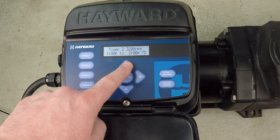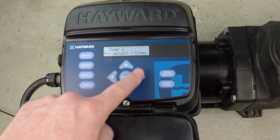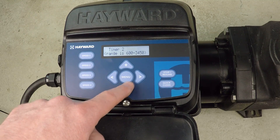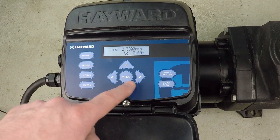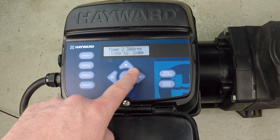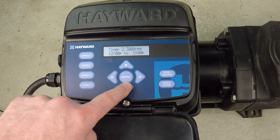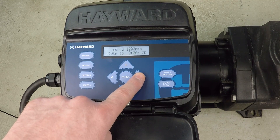Proceeding to timer two, we make a change to the RPM value and dial it down to 3,000 rpm. At higher RPMs it really burns a lot of power, so the more you can dial it down the better in terms of electricity cost savings. We're going to run just one hour, from noon until 1 PM, seven days a week. That's timer two done.